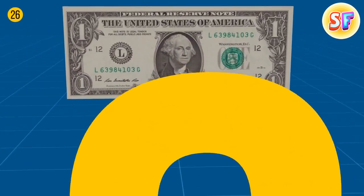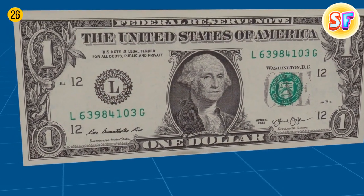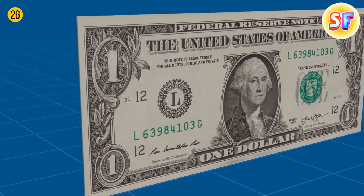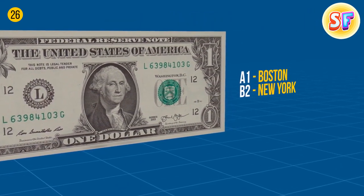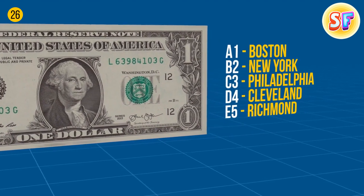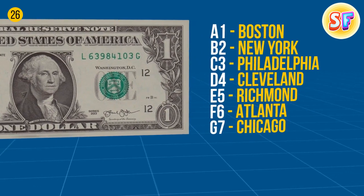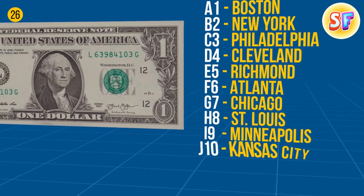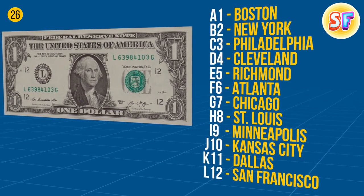A dollar bill has its secrets too. A large letter with a rim shows which bank is responsible for issuing this bill. Twelve different Federal Reserve banks print all the money, so if you want to know where your money comes from, just look for these small codes: A1 Boston, B2 New York, C3 Philadelphia, D4 Cleveland, E5 Richmond, F6 Atlanta, G7 Chicago, H8 St. Louis, I9 Minneapolis, J10 Kansas City, K11 Dallas, L12 San Francisco.